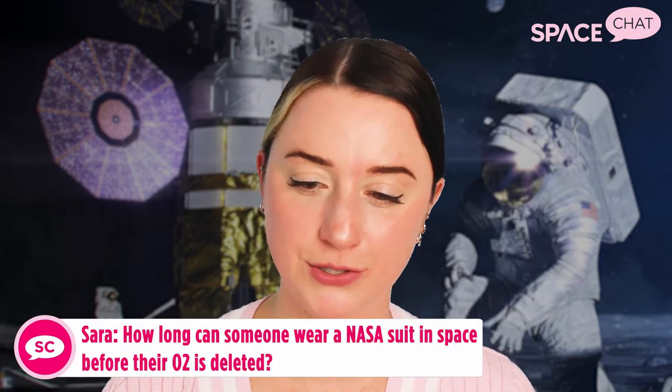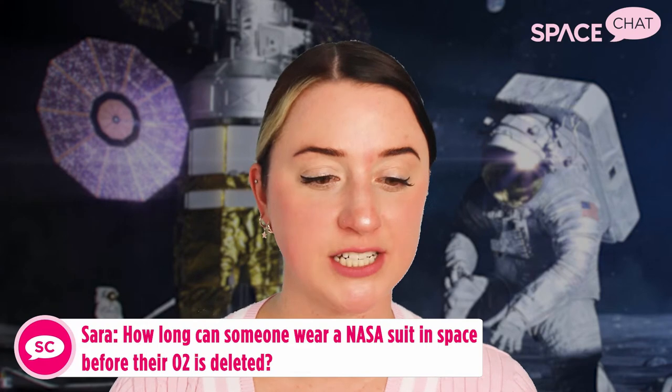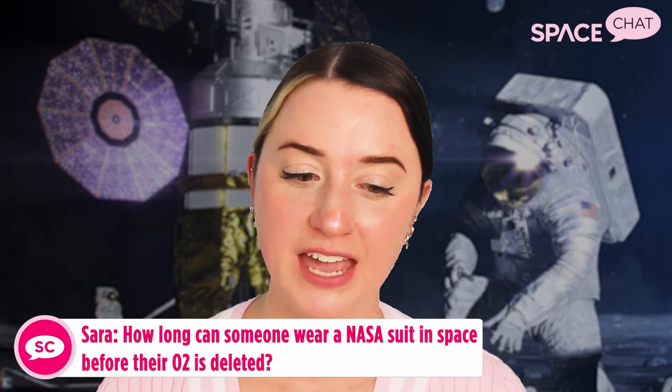Sarah on Facebook asks: how long can someone wear a NASA suit in space before their oxygen is depleted? Each NASA suit has two oxygen tanks with about 800 liters of oxygen, and that can last over 16 hours in space — about twice as long as most spacewalks. So they typically go out with much more oxygen than they could ever use in a single spacewalk, which is great to have as backup.